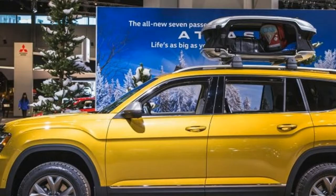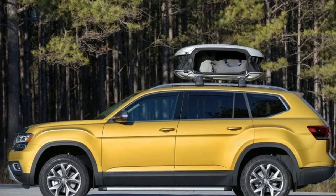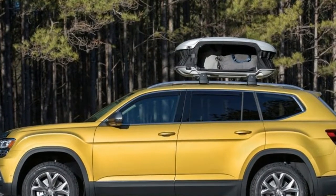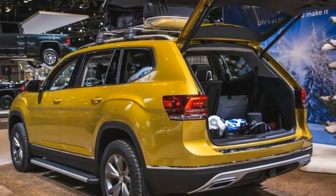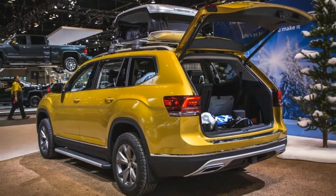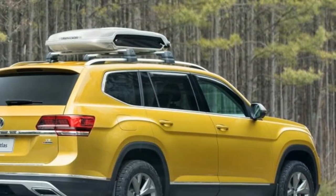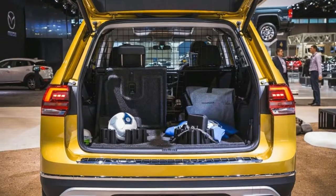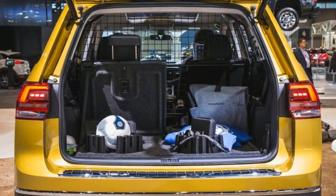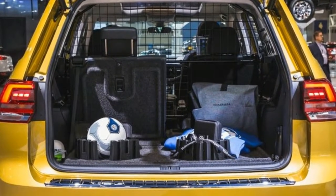On the cooler side of things, there is a nifty divider that installs between the second row seats and the cargo area to keep Fido in his place, as well as a universal tablet mount to help backseat kiddos enjoy their personal glowing screens on long drives. Or, you know, short drives — because who puts screens down anymore?